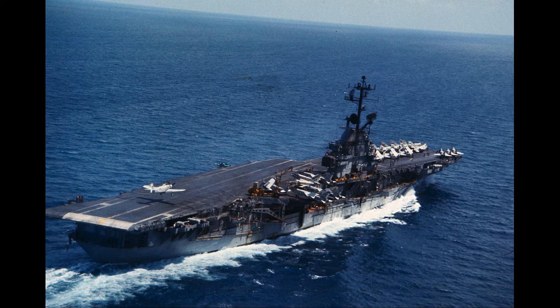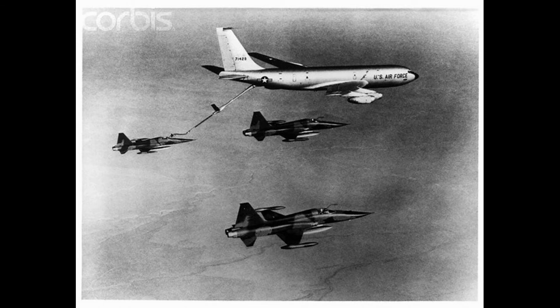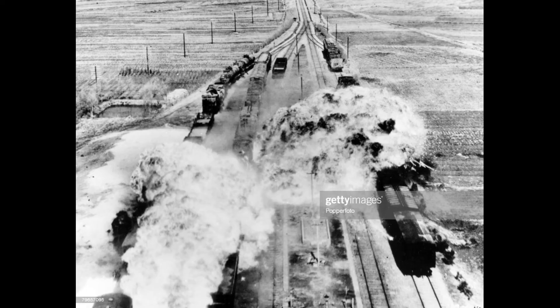In the decade from 1963 to 1973, 388,000 tons of napalm were dropped on Vietnam. That is 10 times the amount of napalm used in Korea — 32,357 tons — and almost 20 times more than was used in the Pacific, at 16,500 tons.